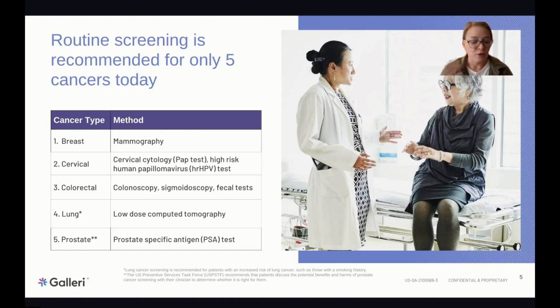The five cancers with recommended screening are breast, colorectal, lung, cervical, and prostate — and lung screening is only recommended for high-risk patients like coal miners or smokers. Most cancers lack any screening tests and are typically detected only once symptoms appear, which is often too late for effective treatment, with cancer having already moved to different parts of the body.